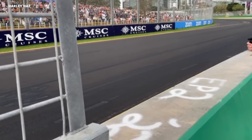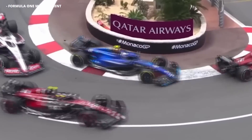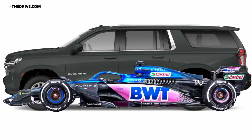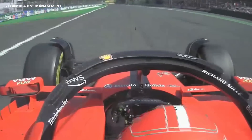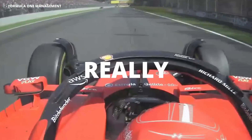When you watch Formula One, it's almost impossible to ignore just how massive the cars have gotten, especially if you've seen how small and nimble they used to be. But as big as the current cars are in Formula One, most people don't even realize just how small the engine that powers them from 0 to 200 miles an hour in 9 seconds really is.